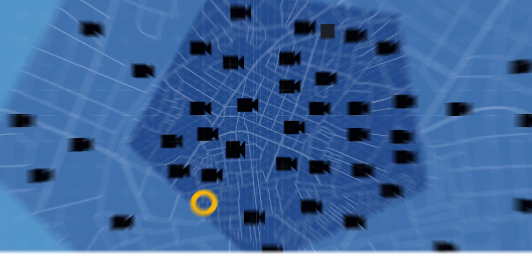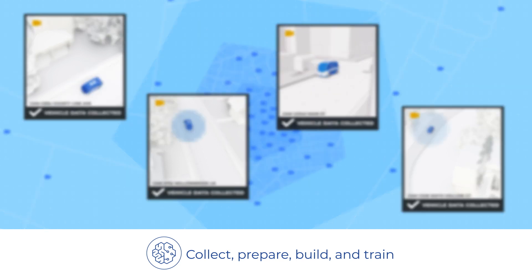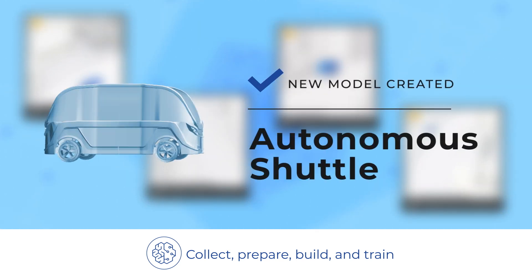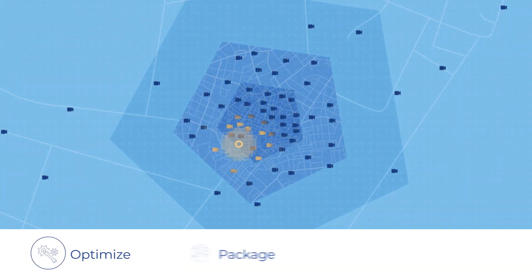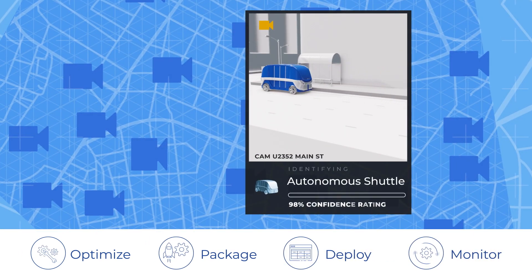The DevOps Manager, using Amazon SageMaker Edge tools, can collect actual images of these vehicles captured by fleet cameras and create new training datasets and new models. Once the new models are optimized and packaged, they can be deployed to all cameras via an over-the-air update with AWS IoT Greengrass.